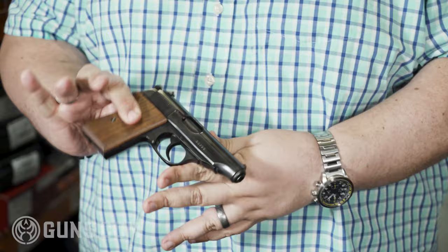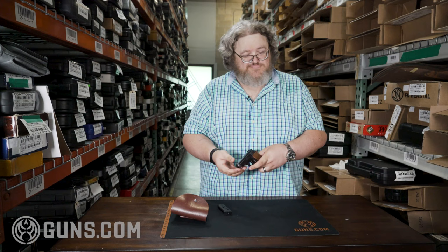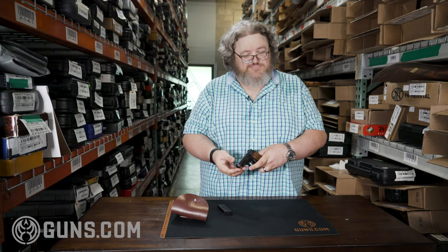What we have today is a beautiful Walther PP — kinda, sorta, not really, but actually yeah, more than some other Walthers.